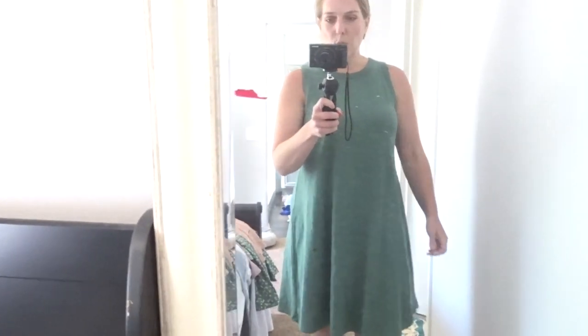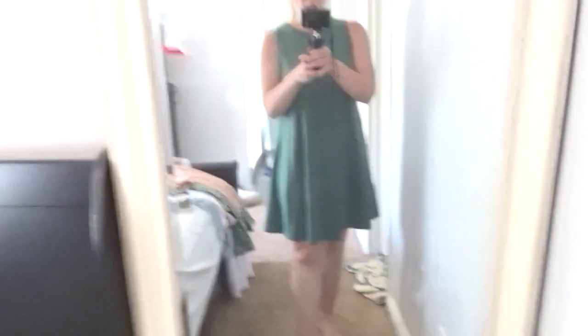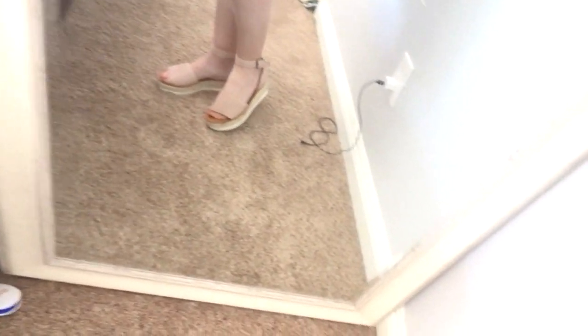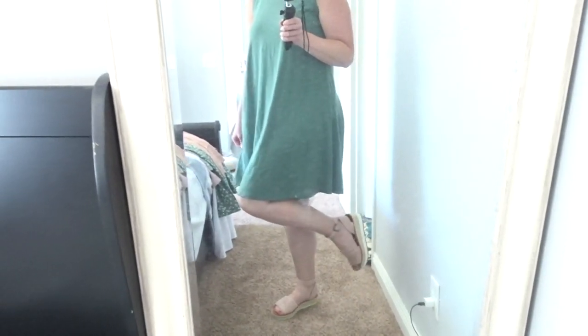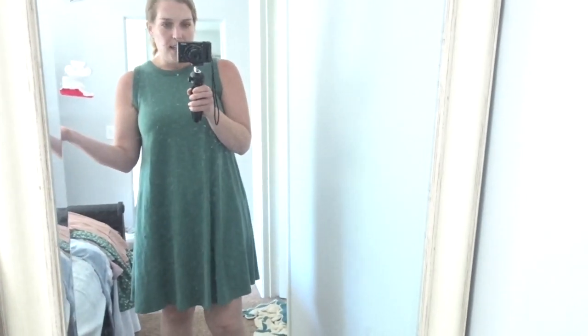So this is the swing tank dress — a really nice little tank dress to wear for the summer. You can transition it into fall by adding a cardigan or denim jacket. I have it paired with nude wedges, but you could also do a canvas sneaker or gladiator sandals. This is a really versatile dress — you can dress it up with a wedge or make it more casual with tennis shoes or flat sandals.